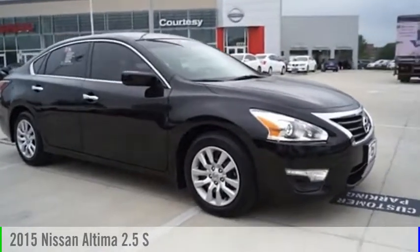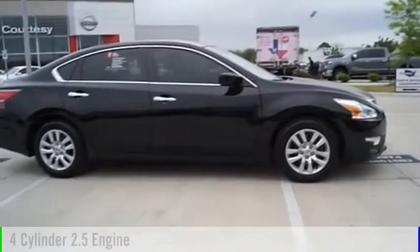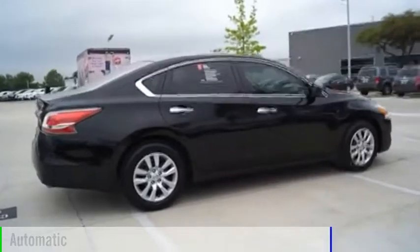Take a look at the 2015 Altima. This vehicle is powered by a front-wheel drive, four-cylinder, 2.5-liter engine, and comes with an automatic transmission.